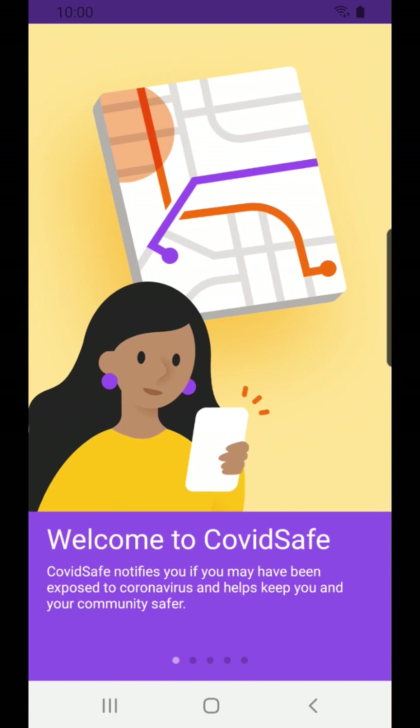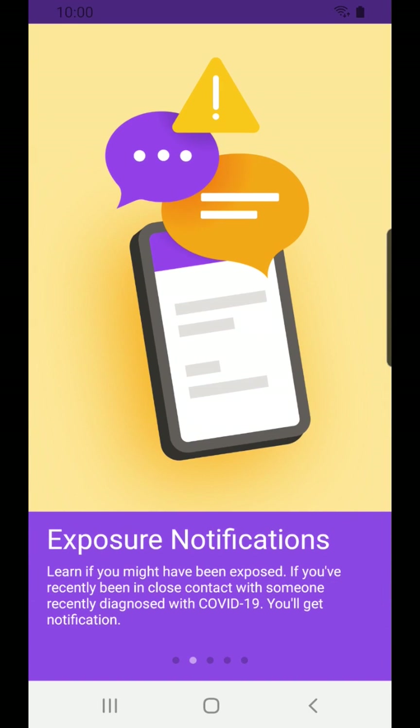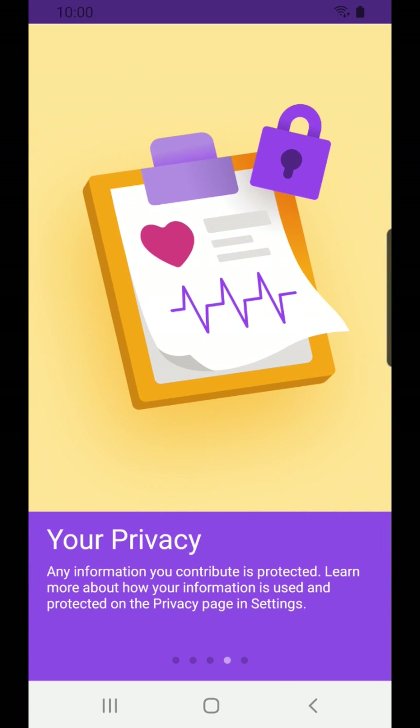COVIDSafe is a contact tracing tool developed by doctors, researchers, and engineers at the University of Washington and Microsoft. Our tool will alert you immediately if you might have been exposed to COVID-19, and will provide a list of tips for how to manage your symptoms and schedule a test. The best thing about the app is that all logging is completely anonymous, and only you have to know when you might have been exposed.